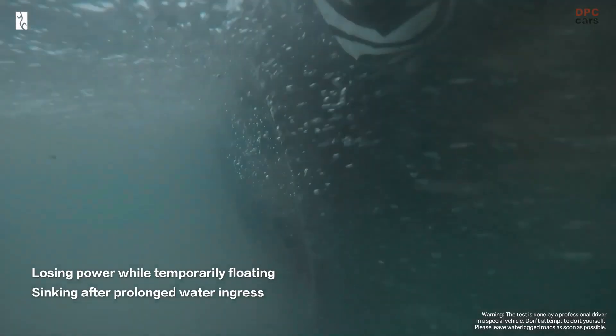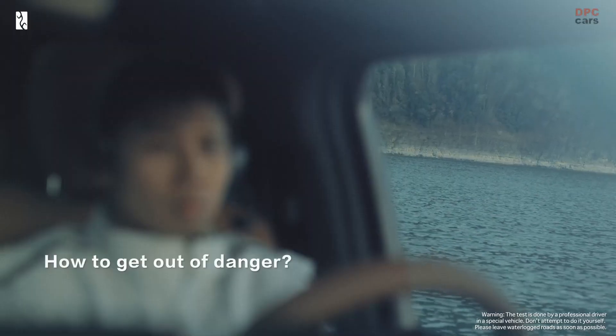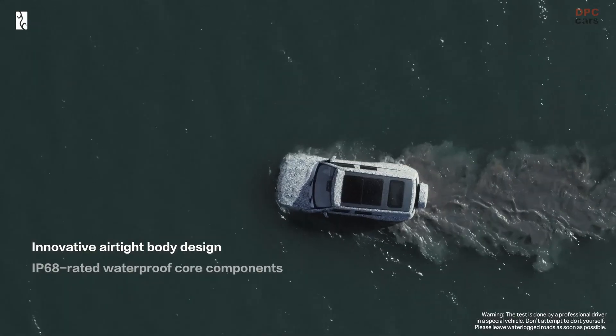BYD Yangwang U-8's floating water mode is made possible by the waterproof and sealed body, plus dedicated driving modes for different off-roading scenarios, expanding its capabilities off the beaten track.